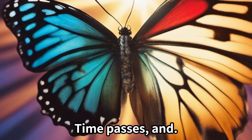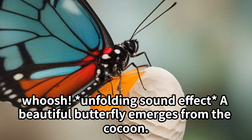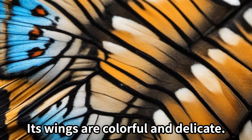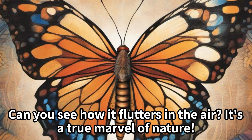Time passes, and... Whoosh! A beautiful butterfly emerges from the cocoon. Its wings are colorful and delicate. Can you see how it flutters in the air? It's a true marvel of nature.